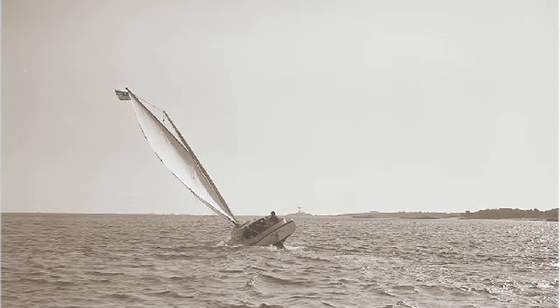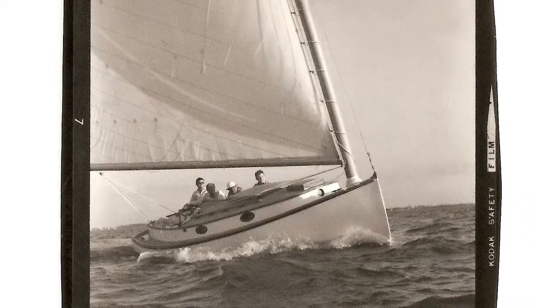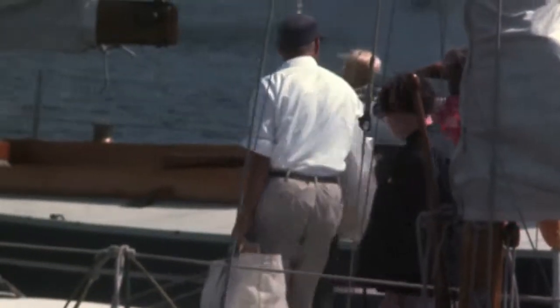There are very few people who can touch the helm of a boat and know what's wrong with it, or what's right with it, and make it go better. Breck was one of those folks. Breck was not a yacht designer by training, but he intuitively knew what was going to make a boat really perform well.